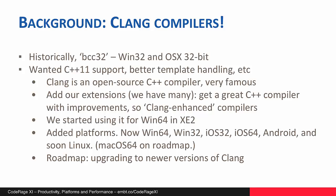On the roadmap is upgrading to newer versions of Clang. Although we still ship, and will continue to ship, the classic BCC32 compiler, we are moving to using the Clang-based compilers across all of our platforms. The Clang-based compilers are the future. This lightning talk is going to show a few of the advantages of using them to encourage you to migrate existing code towards using them.